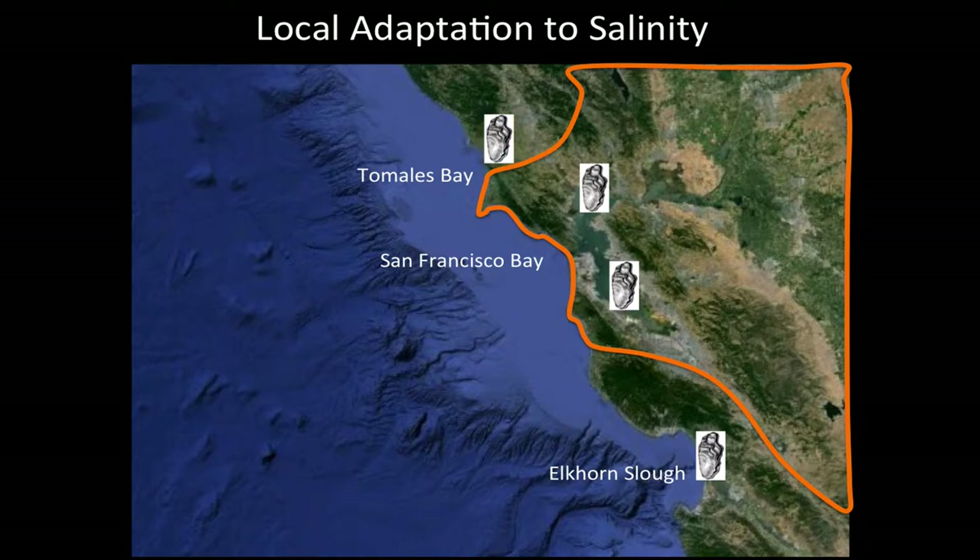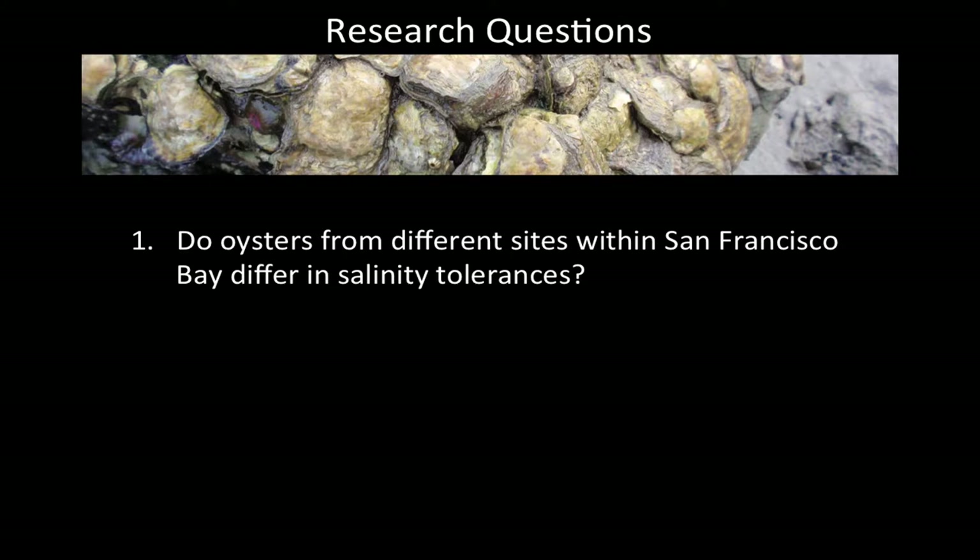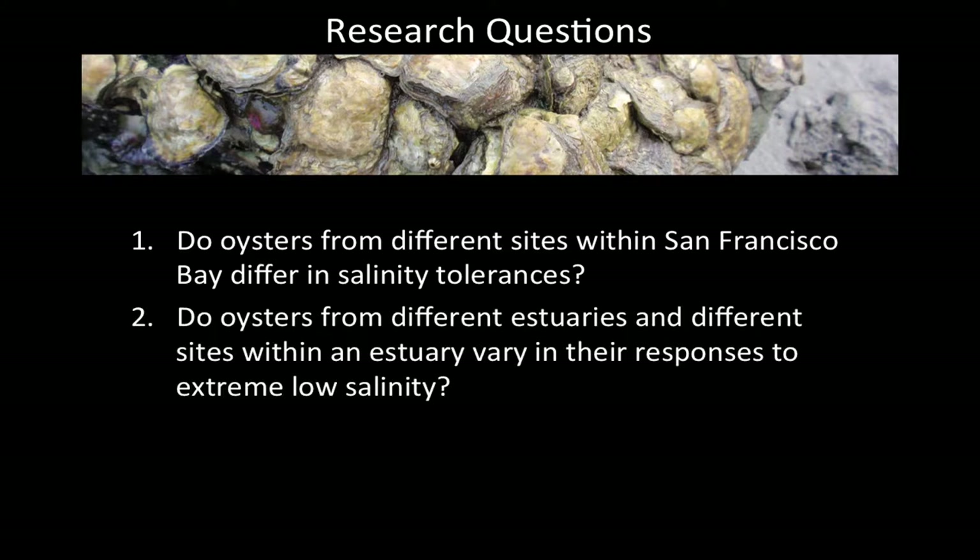Those different populations, because of their different environmental exposures over time, can evolve through natural selection to have different tolerances to these conditions. So even though they're the same species, populations can have different evolutionary trajectories and different populations might actually have higher or lower tolerance for some stressors. Given that information, I asked: Do oysters from different sites within San Francisco Bay differ in their salinity tolerance? And do oysters from different estuaries and within a single estuary vary in their responses to extreme low salinity events that are projected to increase with climate change?